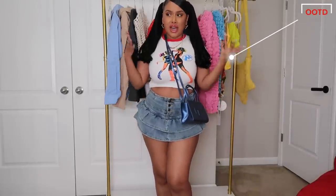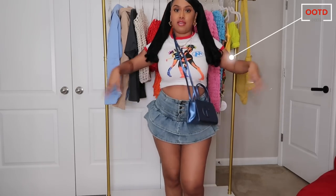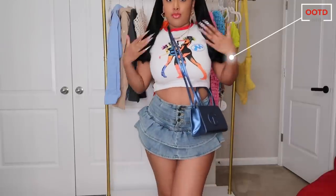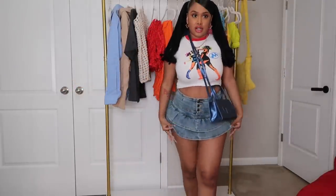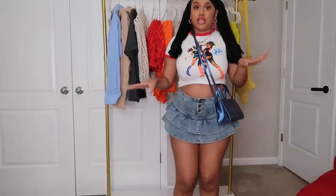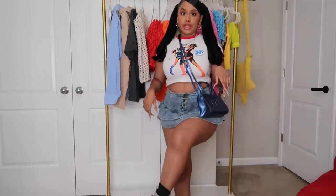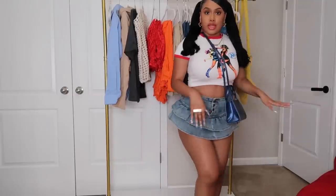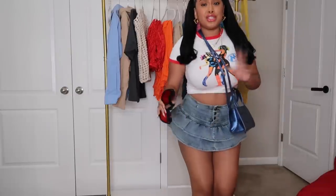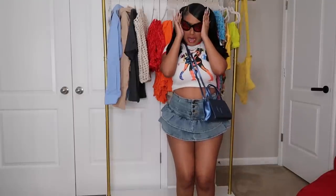Before we get started I want to do an outfit check. My floc top is from Six Brand Given, skirt is from Six Brand Given — I'm actually going to do a Six Brand haul soon in my vlog, so stay tuned. We got the toffee bag and these little glasses. I mean, who is she? Fly girl, it girl, that girl!